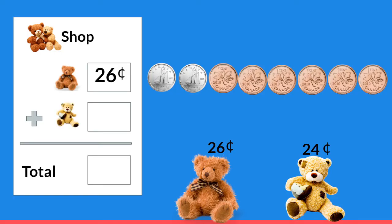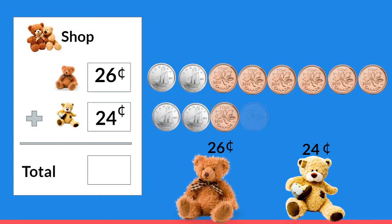How much does he cost? You're right, twenty-four cents. Count some money with me. Ten, twenty, twenty-one, twenty-two, twenty-three, twenty-four.